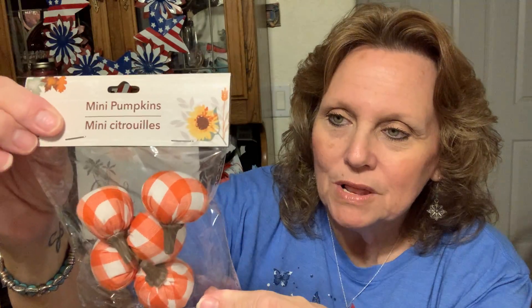I found these cute little pumpkins — they are adorable in the orange plaid. This is the only color I could find; I'm sure they also have black and white plaid. They're called mini pumpkins, just cute guys, five in a package. Here's another mesh lights, a little tube mesh lighting.